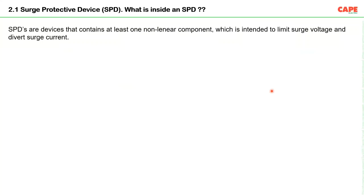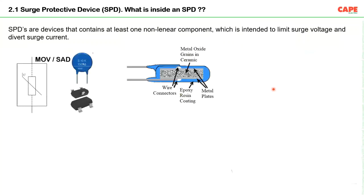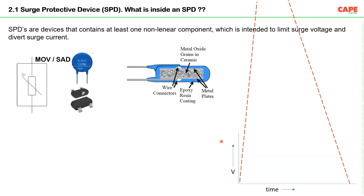An SPD contains at least one non-linear component intended to limit surge voltage and divert surge current — for example, MOVs (metal oxide varistors) or silicon avalanche diodes. The MOV has metal oxide grains in a ceramic structure. Looking at the voltage-time characteristics: when the transient rises to a high level, the device offers very low impedance — because of its non-linear component — suddenly changing its characteristics. As a result, the voltage between the terminals is limited to a low level, called the clamping voltage.